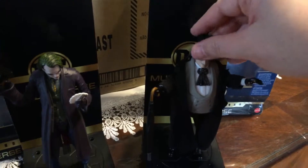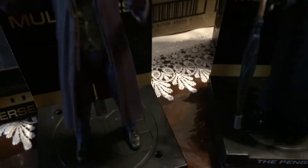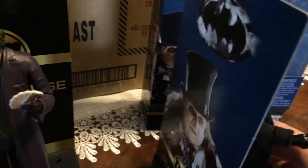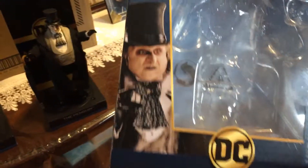His hat is removable. Look at that. Nice. Soft goods jacket right here. Really nice. Look at that. And I used the same background as the Joker. I don't need to see the Penguin name — I already know who he is, but it's your preference. Here's the box. DC Multiverse.